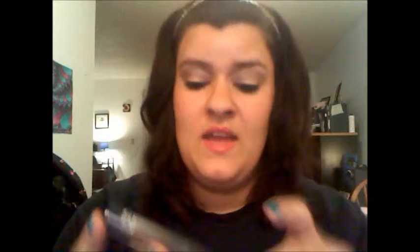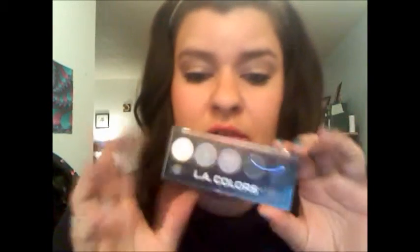My next favorite drugstore product is also by L.A. Colors — their 5 Eyeshadow Palette in the color Ammunition. I actually love all of their eyeshadows; I've tried many of them and I like them all. The brush that comes with the single container ones isn't great, but this palette is really good. I've shown you the pigmentation before. This is a very good, cheap eyeshadow — if you're on a budget I definitely recommend it, because it works just as well as any other eyeshadow.